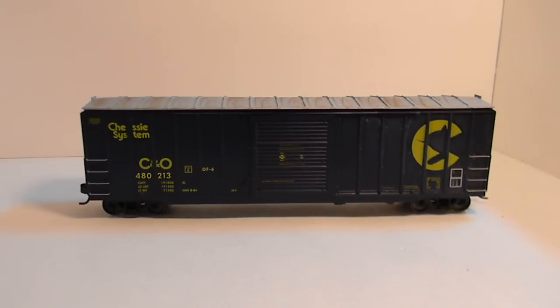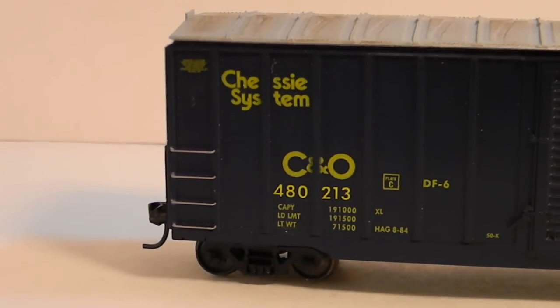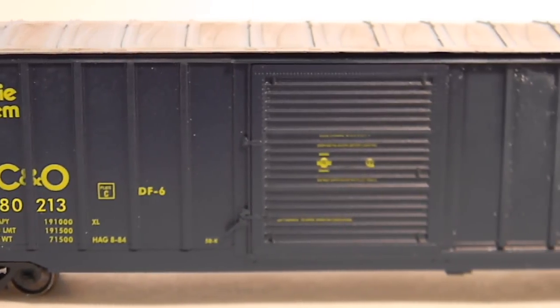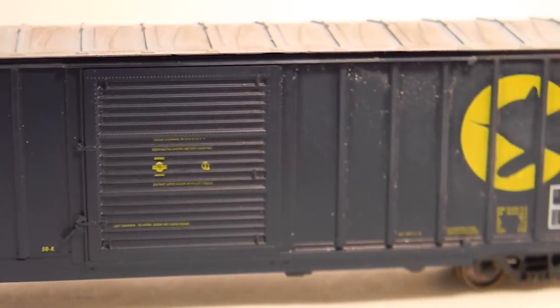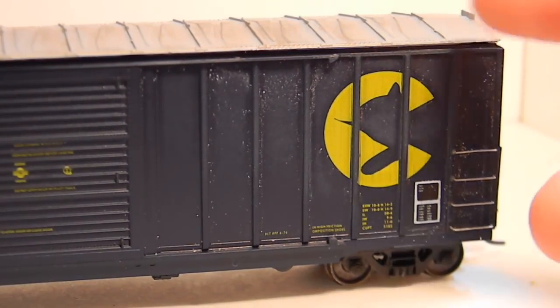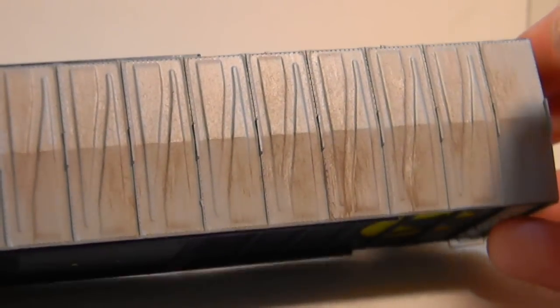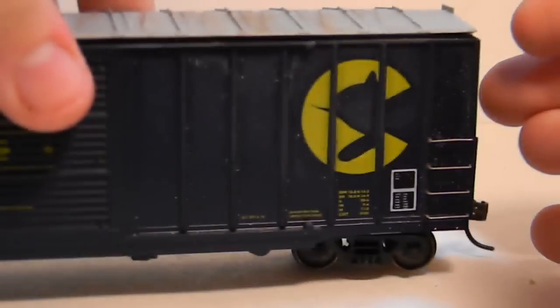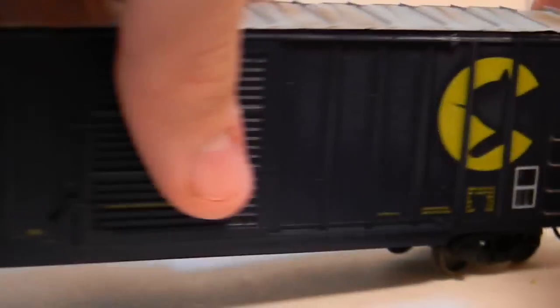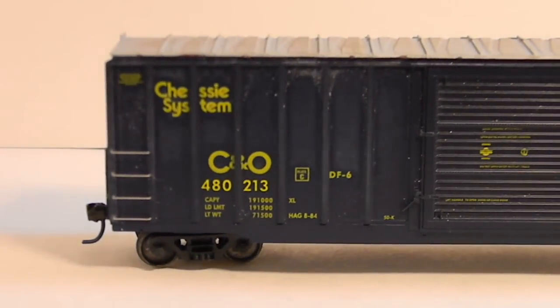Here's a very lightly weathered Chassis System 50-foot Berwick boxcar, again by Branchline Trains. It's the Blueprint Series line of kits. It has KD whisker couplers and the Accurail metal wheels and trucks that are stocked with the kit. It's very lightly weathered — the silver on there is not actually silver; the camera is picking it up for some reason. The roof is lightly done, and the ends are faded down without heavy weathering. Here's the other side. This car is $10 shipped.